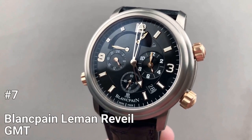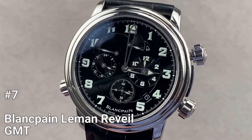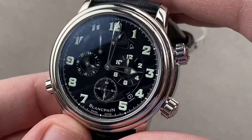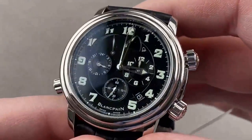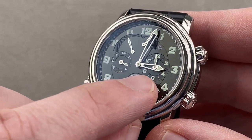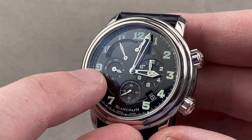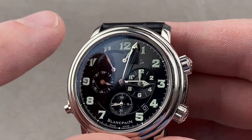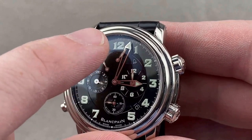Number 7: Blancpain Le Mans Réveil GMT. The Blancpain Le Mans Réveil GMT is a sophisticated and functional timepiece perfect for the globetrotter. The watch comes in a 40mm titanium or stainless steel case with a glossy dial featuring a constant seconds sub-dial at 6 o'clock, date window at 4 o'clock, alarm time sub-dial at 3 o'clock, a second time zone in 24-hour format at 9 o'clock, a power reserve indicator at 11 o'clock, and an on/off alarm indicator at 12 o'clock.